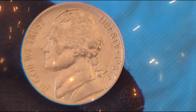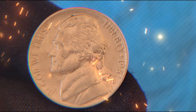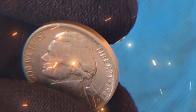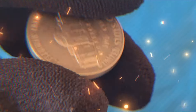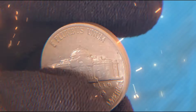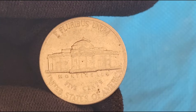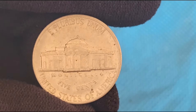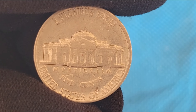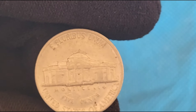In 1938, the U.S. Mint decided to replace the Buffalo Nickel, which had been in circulation since 1913. The new design was part of a broader effort to honor Thomas Jefferson, the third President of the United States and the principal author of the Declaration of Independence. The Mint held a design competition, which was won by Felix Schlag, a German-born American sculptor. Schlag's design featured a portrait of Jefferson on the obverse and his Monticello estate on the reverse. This design has remained largely unchanged for decades, with only minor modifications over the years.